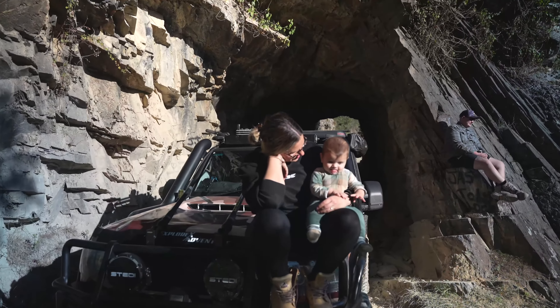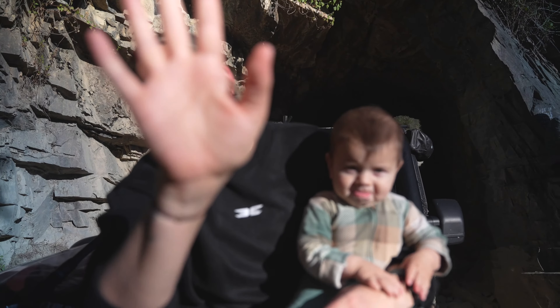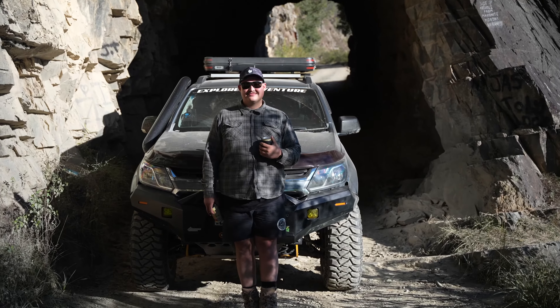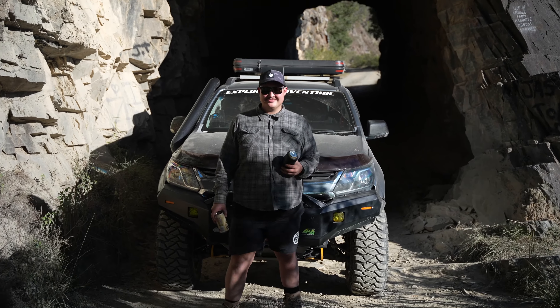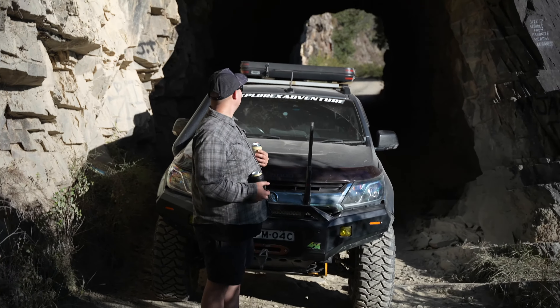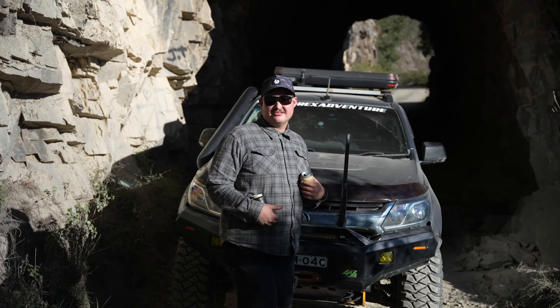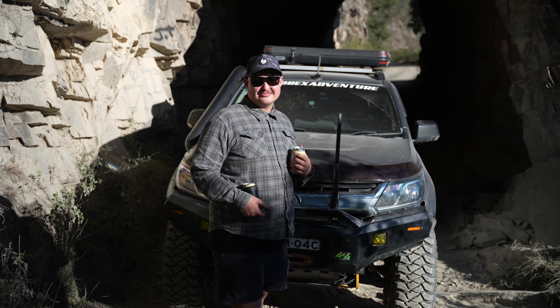Anyway, we are on our way home. Thanks for watching Explore My Adventure.